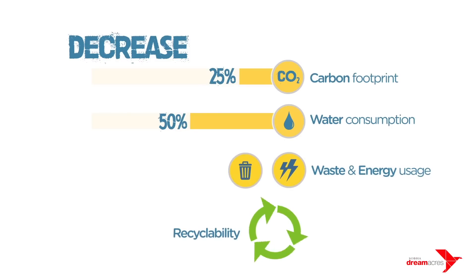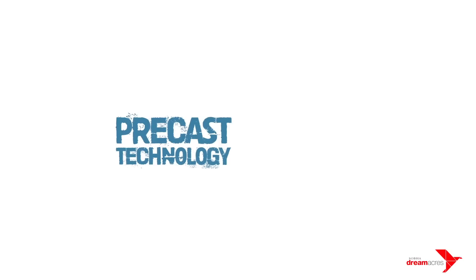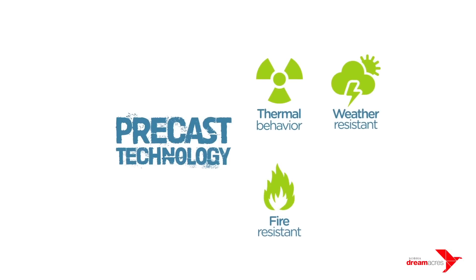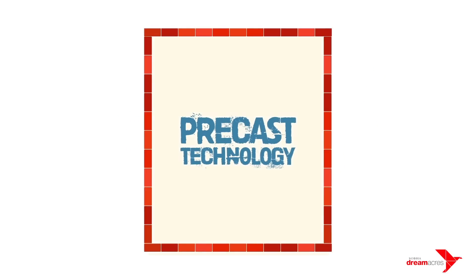Achieving recyclability by 100%, homes with Precast technology have great thermal behavior, are weather and fire resistant, and even earthquake resistant. Precast construction also allows slimmer walls, meaning more floor space. Let's look at what this means to a consumer.